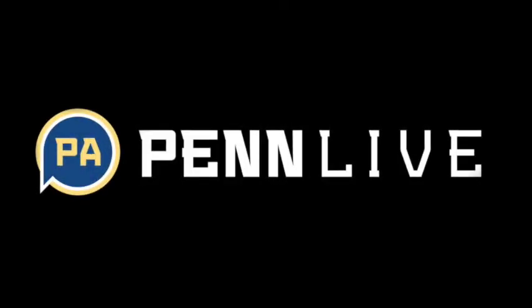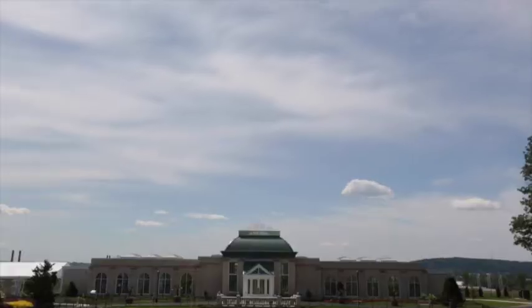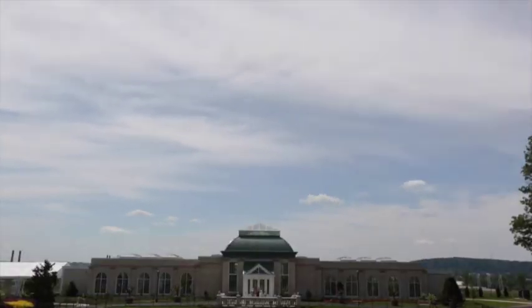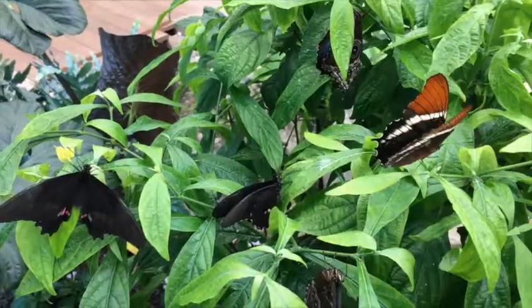We're in our new building, the Milton and Catherine Hershey Conservatory, and inside of that is our new year-round butterfly atrium. In this space, we have 500 to 600 butterflies from not just here in the United States, but from all over the world.